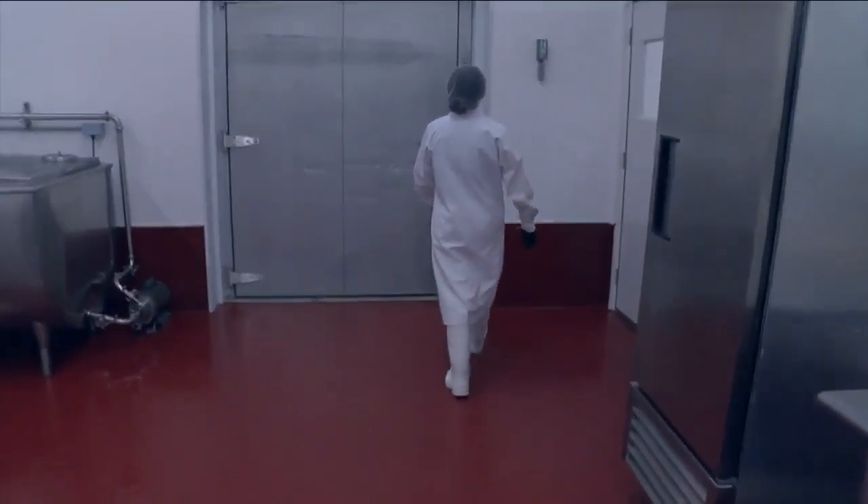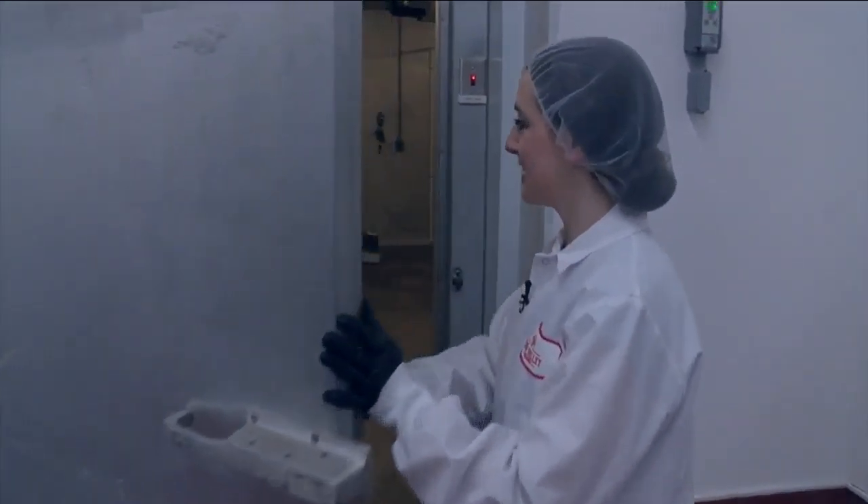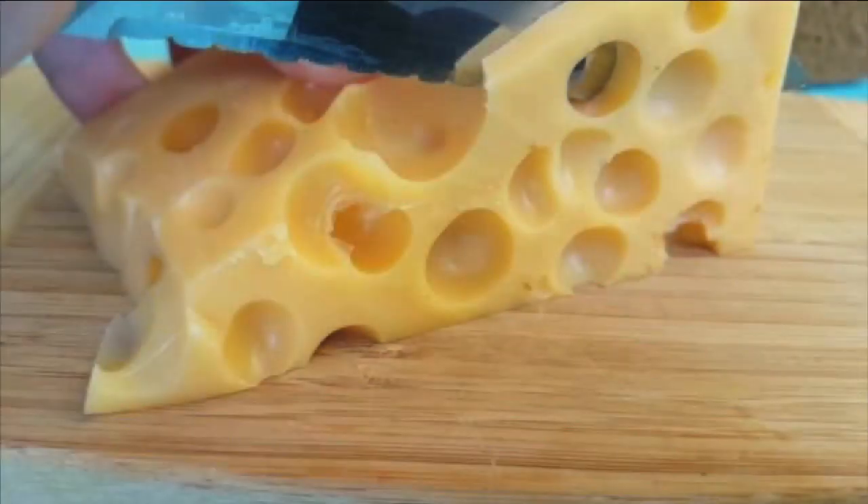Will Jenny McKenna's hard work and passion for cheese be able to fill up this fridge? Does Swiss cheese have holes? For the Now Buffalo, I'm Mike Randall.